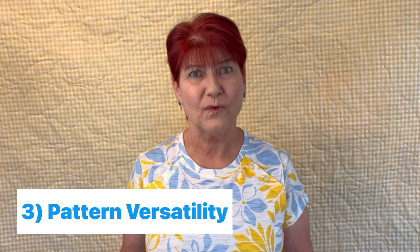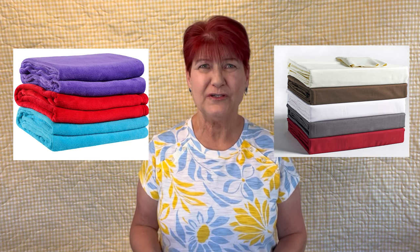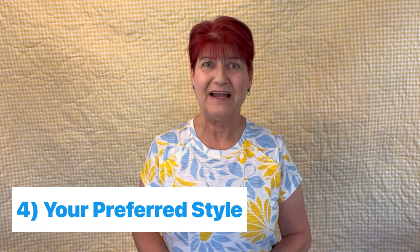Another thing to look for is the versatility of the pattern. Does it offer more than one size option? Could you see this pattern made in a variety of different fabrics? Would it look good with or without borders and sashing? Also consider your preferred style — is it more of a traditional quilt, a modern quilt, an art quilt? Is it a style that you would enjoy putting together? And look at the size options: does it offer more than one size, and are those sizes in your preferred quilting size?